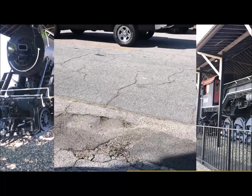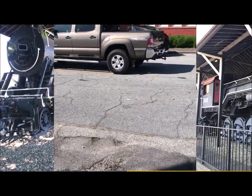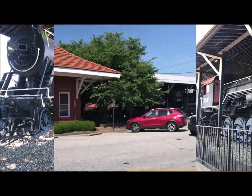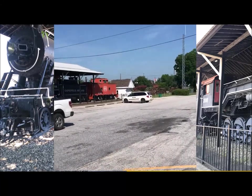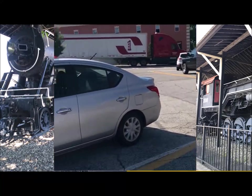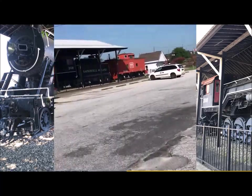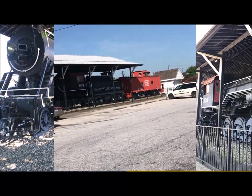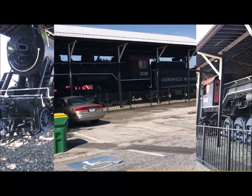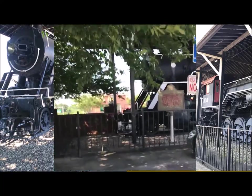All right, here we go again — another day, another train. We are in Winder, Georgia. By the Chamber of Commerce, there's a 1930 Baldwin Decapod right there, and I do believe this is my first Decapod. I'm waiting for Sarah to put her shoes on, but this train was actually easy to find, and I believe this is the first of two Decapods I'm actually gonna see today.